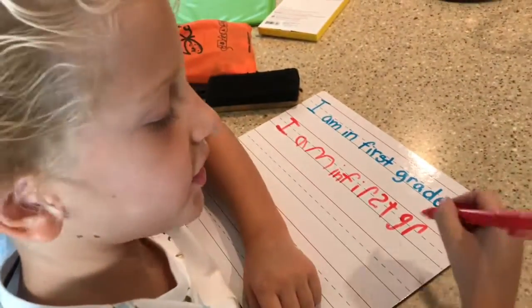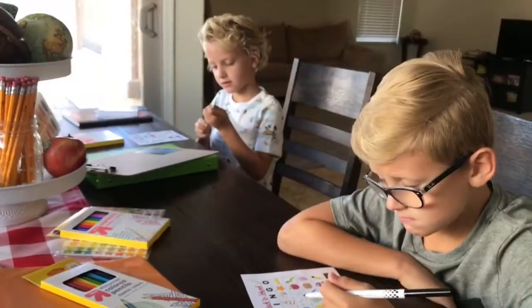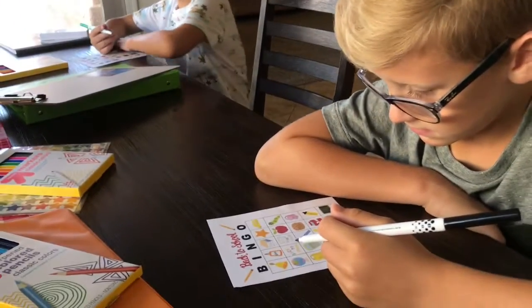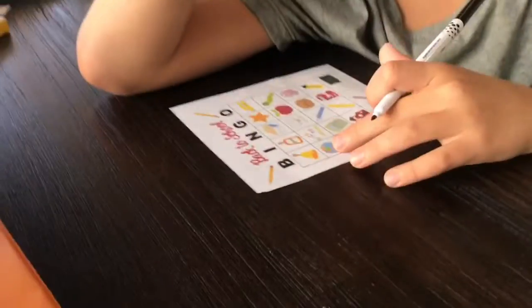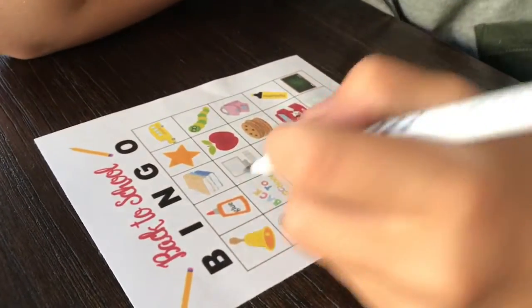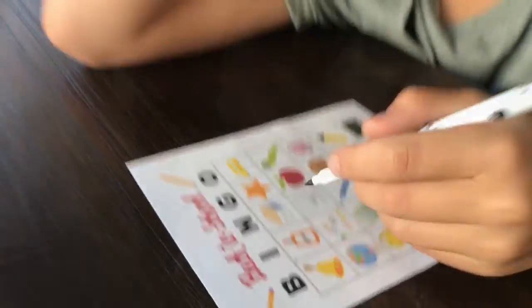Back to school! Bingo! You guys ready for your first one? Your first picture is schoolhouse. The next one is glue. Make a small dot by glue. Here we go!